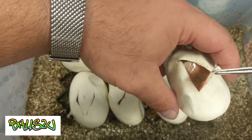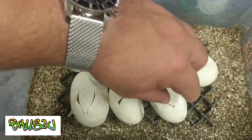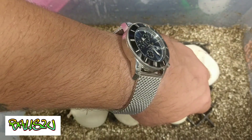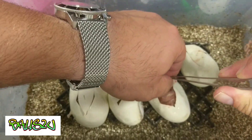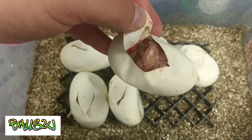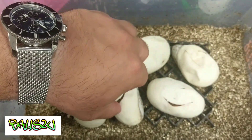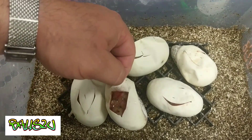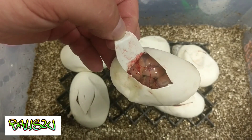Behind door number two we have another banana het pied. Door number three — another banana het pied.